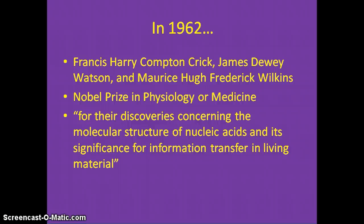Francis Crick, James Watson, and Maurice Wilkins were awarded the Nobel Prize in Physiology or Medicine for their discoveries concerning the molecular structure of nucleic acids and its significance for information transfer in living materials. Even though she acquired all of the data, Rosalind Franklin unfortunately received no credit.